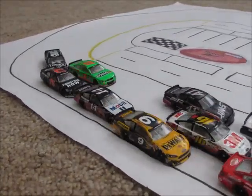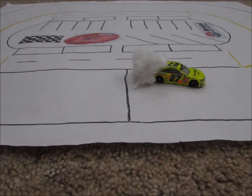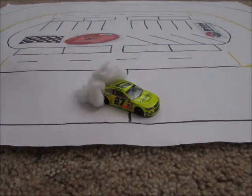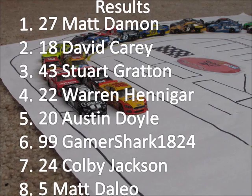What a race to start off season nine — a back and forth battle for the lead multiple times. Paul Minard comes out on top, ending up with the victory today at Bristol, and he locks himself into the chase. Matt Damon gets the win. David Carey comes in second. Stuart Grant comes in third. Warren Hedder fourth. And the rookie Austin Doyle comes home in fifth.